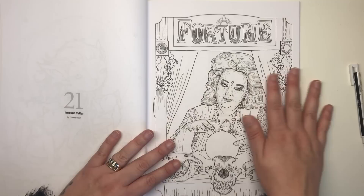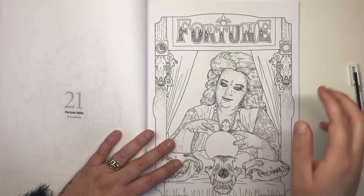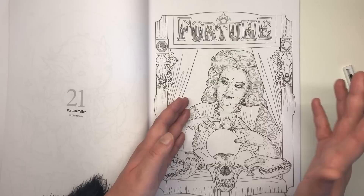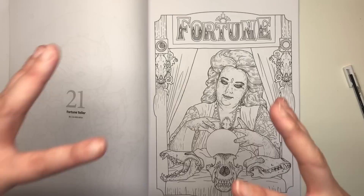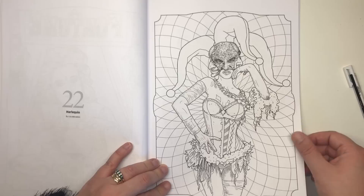Now we move on to Lisa's illustrations. This one really fought for first place when I was deciding what to colour. It's a fortune teller — very traditional gypsy-esque — with animal skulls and she's looking into her crystal ball. What balanced things toward the Selina Fenwick illustration was that, being so poorly, I didn't want to tackle light sources. This page really deserves a glowing light on her face and fingertips from the crystal ball. I absolutely adore this illustration and will definitely colour it in future.